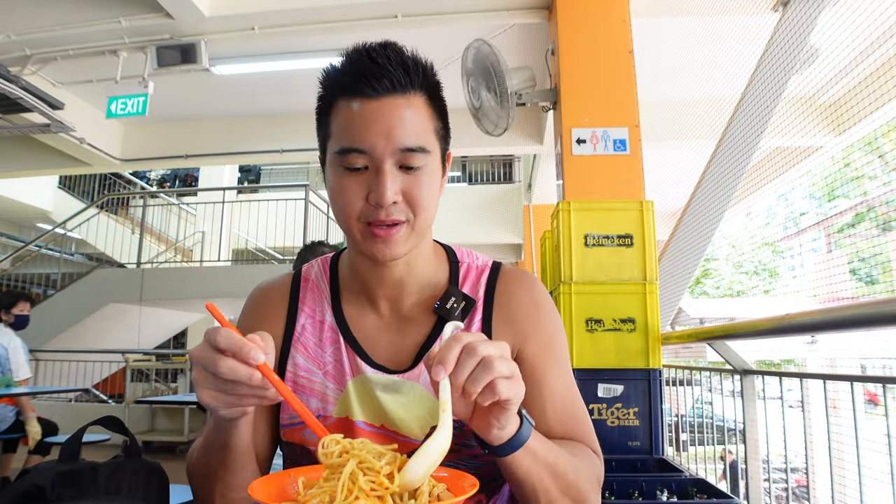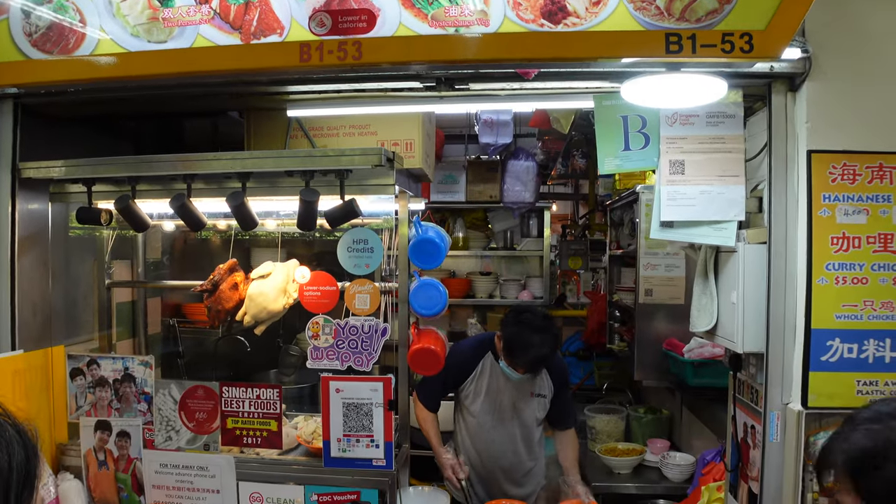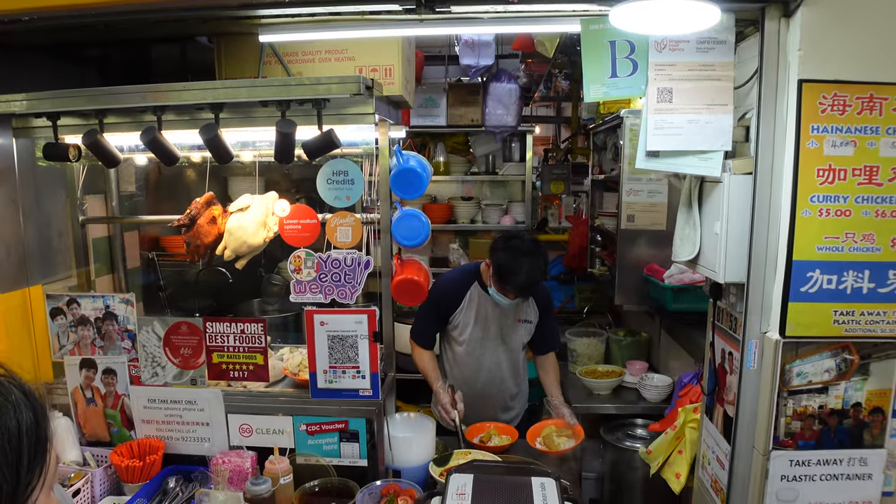Next dish: Dapo curry chicken noodles. You can choose between five, six and seven dollar portions. I went for the basic five dollar portion and it's huge — the bowl is huge with a lot of ingredients.